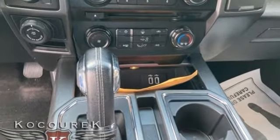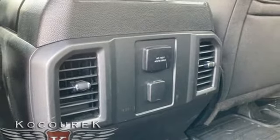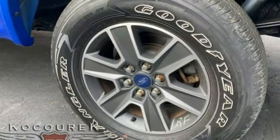V6 engine, 4-wheel drive, automatic transmission, active grille shutters, wireless audio streaming, Bluetooth, manual tilting steering column, aluminum wheels, electronic shift on the fly, and AppLink.